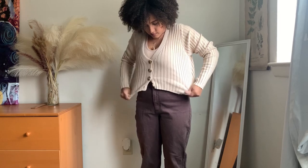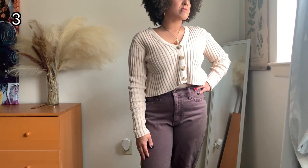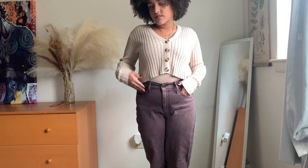So when I'm not wearing flannels, I'm wearing cardigans. I'm always wearing something that's going to be keeping me warm all day long. I bought this cardigan from a thrift store, and all of my jeans and my bottoms typically come from Target or American Eagle.